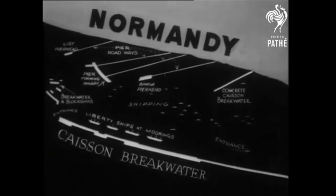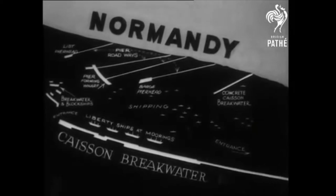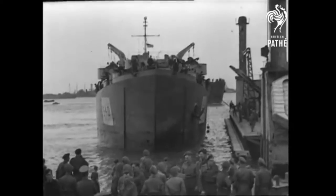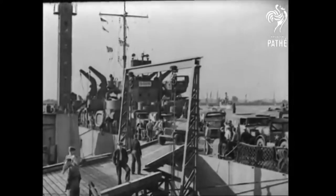This diagram shows the layout of the port. Many ships were sunk by our own sailors to form breakwaters. The harbour now takes anything from light coasters to 7,000-ton Liberty ships carrying all the essentials of modern war.